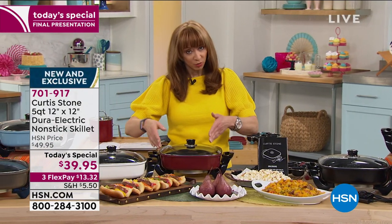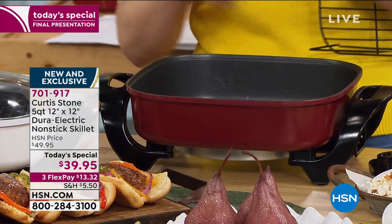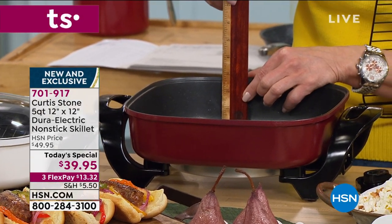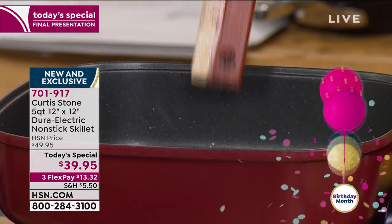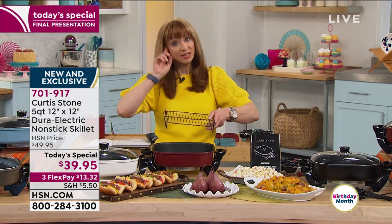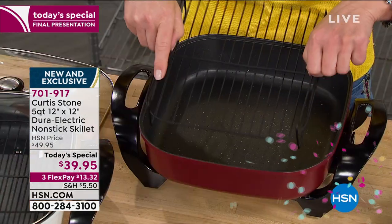It's about a 12x12 design, about 3 inches in depth — that's why I did a cobbler in this. You can bake, roast, deep fry, steam. If you get the steamer insert, it has wonderful stay-cool handles, removable thermostatic control, and everything has his famous nonstick coating — that's why it's metal utensil safe and nothing sticks to it.